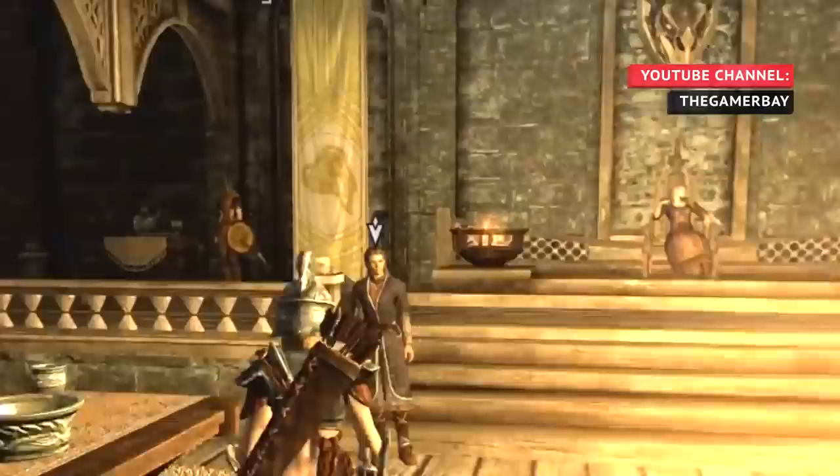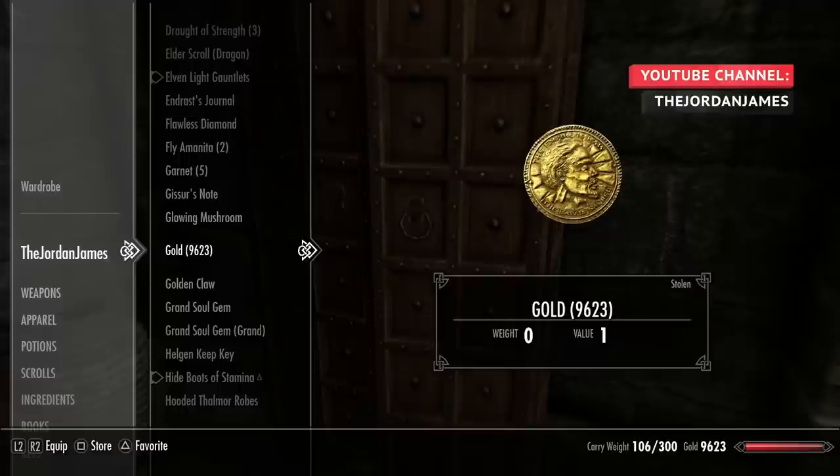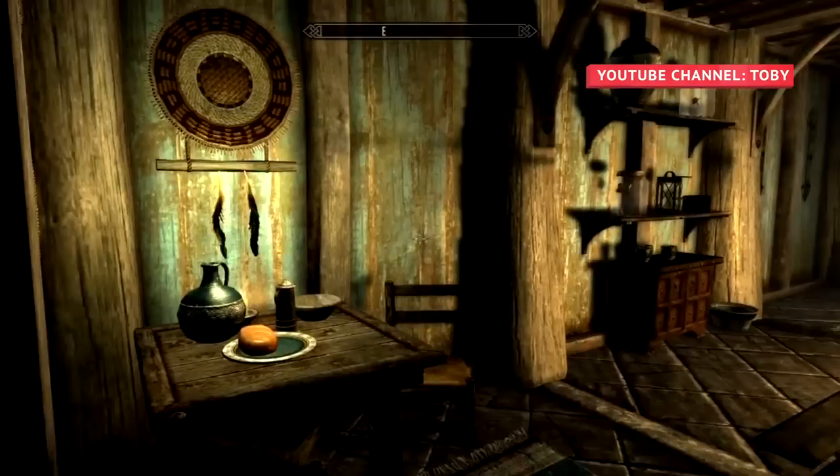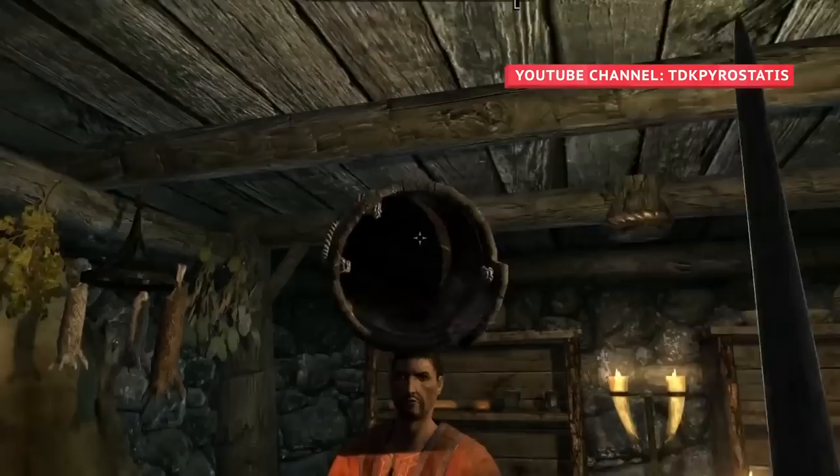In order for this exploit to work, the Dragonborn must initiate dialogue with Proventus Avenicci in his room while next to either his wardrobe or bedside table. After agreeing to purchase a house in Whiterun, players must quickly exit the conversation and store 5,000 gold in either the bedside table or wardrobe. When players turn back to face Proventus Avenicci, he will present them with the key to Breezehome, and the gold can be retrieved after Avenicci leaves. Sure, it's not exactly the honorable way to go about things, but let he who hasn't covered a shopkeeper's head with a bucket cast the first stone.